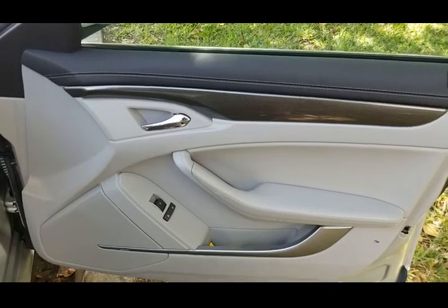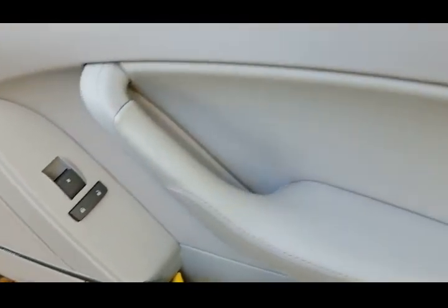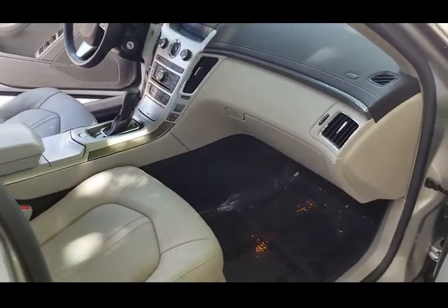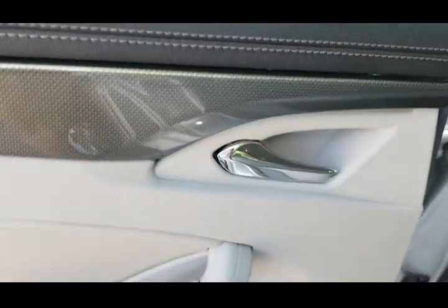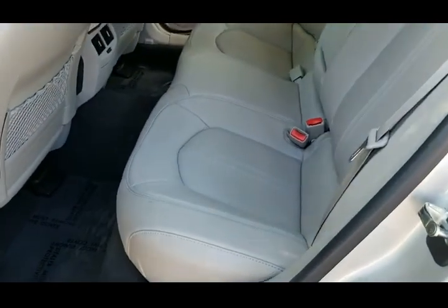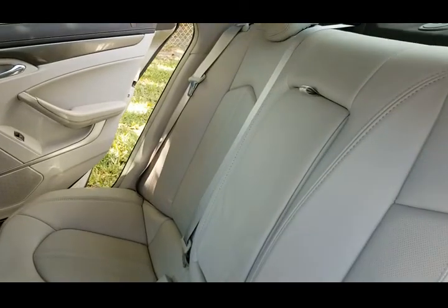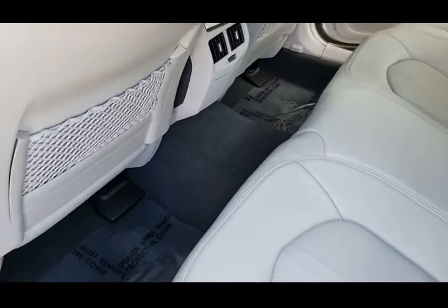Taking a look at the passenger side door panel — it looks good, clean throughout, very nice. Controls look good, beautiful condition. The passenger seat is in very nice shape, clean throughout. Rugs are clean and the dashboard looks brand new. Taking a look at the rear door on the driver's side — also in outstanding condition, clean throughout. The rear seat is also in beautiful shape, very nice condition.